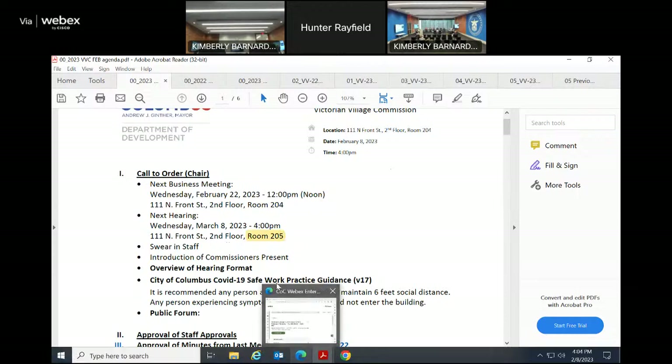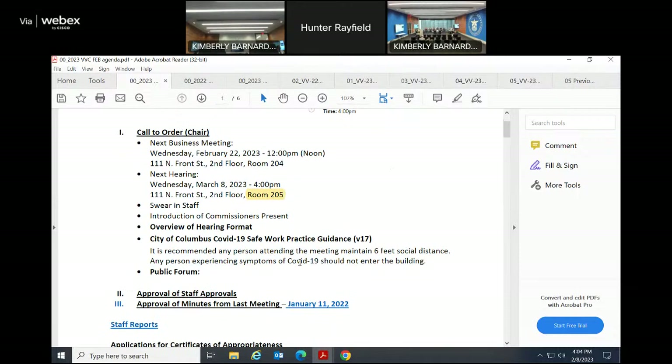Kimberly Bernard Sheehy, Deputy Historic Preservation Officer, is sworn in. Commissioners present include Jeffrey Issa, Tim Skinner, Reed Sprite, Belinda Shaw, and Pete Shuler.